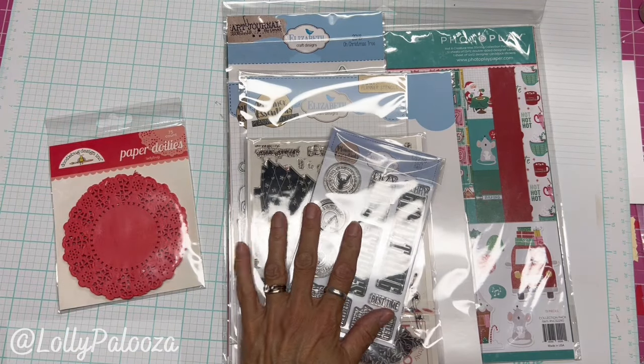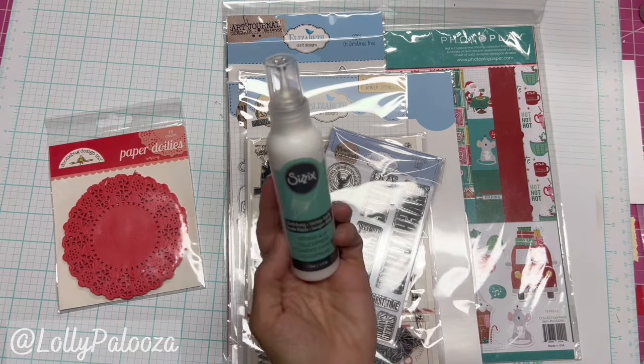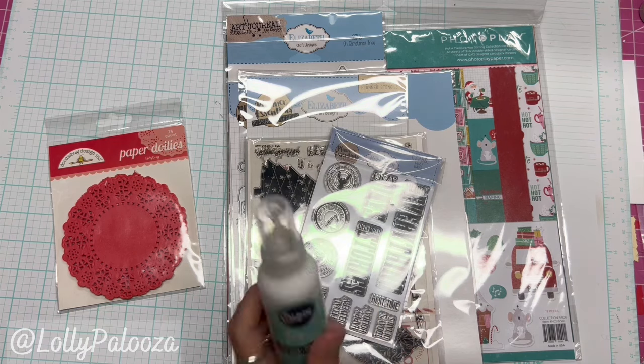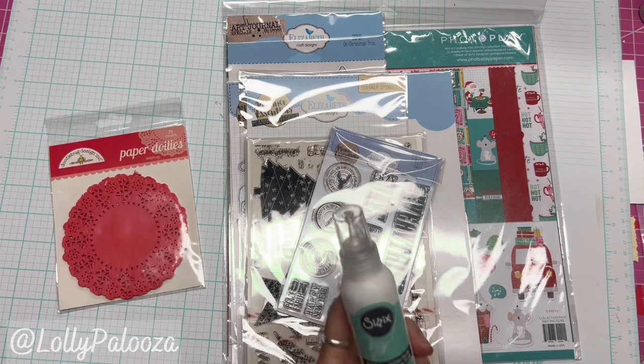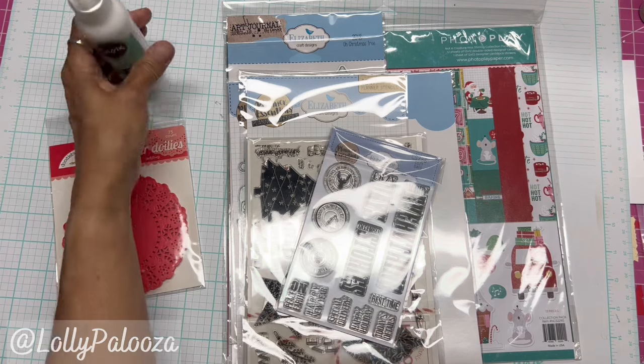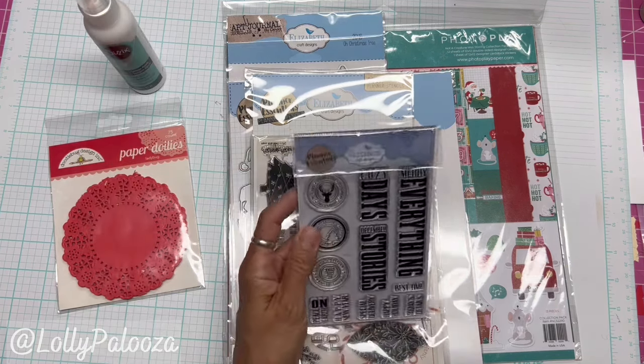I'm also including a brand new bottle of Sizzix Quick Drying Express glue — a brand new bottle. Now this is a paper glue and it does tend to dry on the glossy side, just heads up. That retails for $8.95.